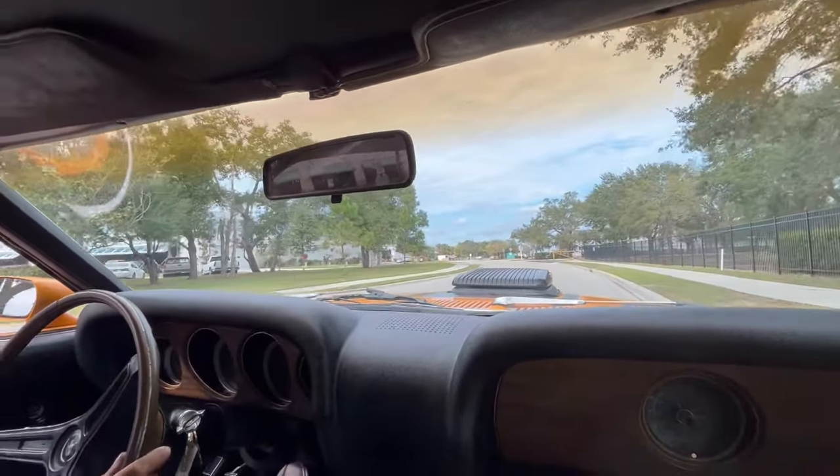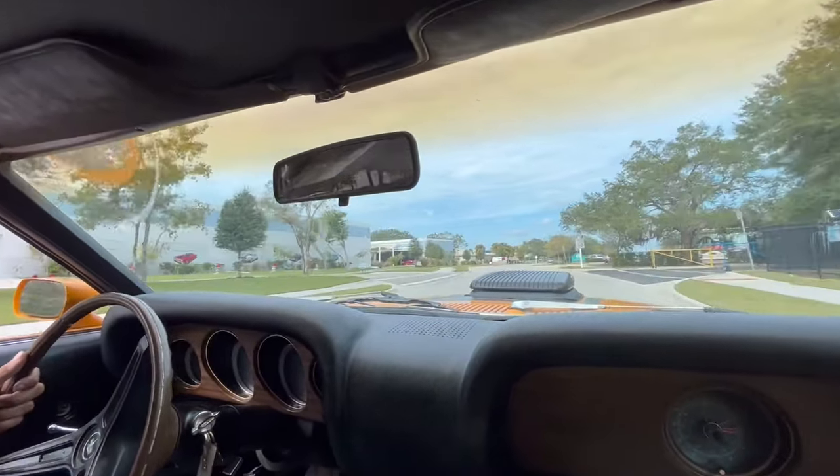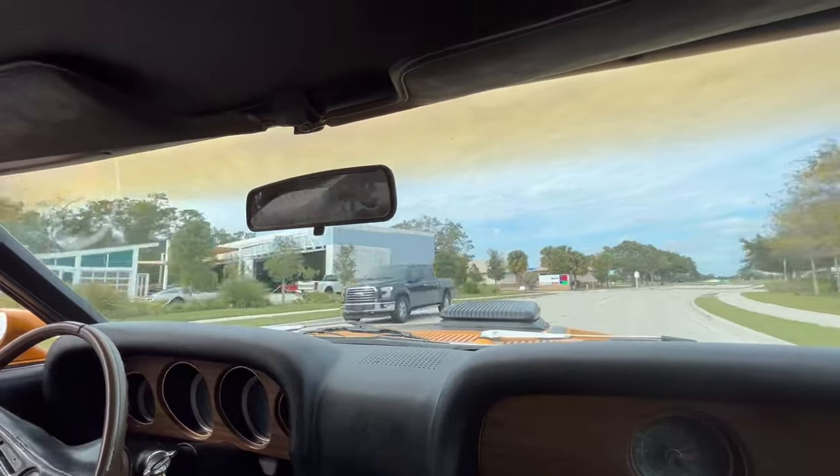Of course, older cars are not going to be as good as newer cars, but this one — she's still good for what she is. But anyway, we're going to get her turned around, put her on the lift, and let you guys take a look at the underneath.